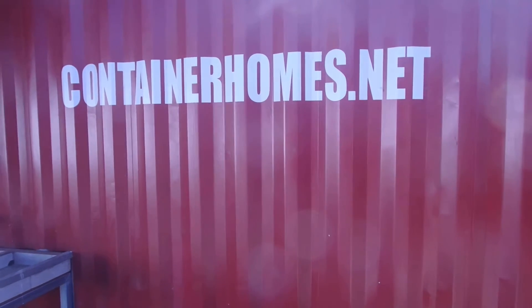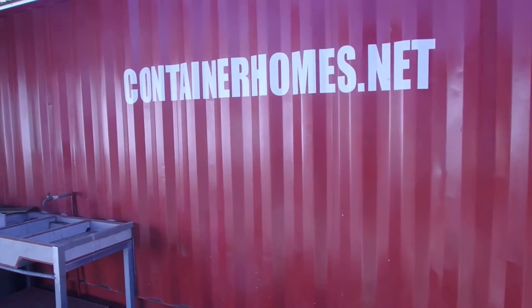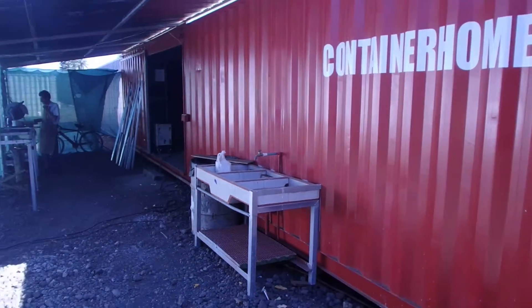So here we go. This is basically just a little quick tour of our facility. This right here is our workshop.